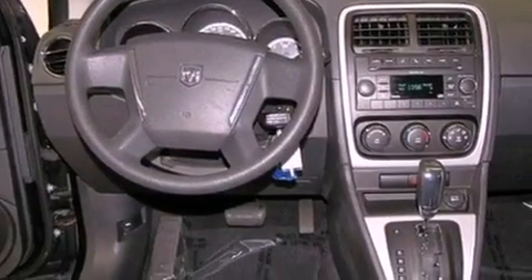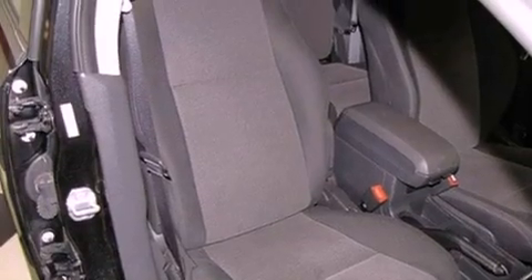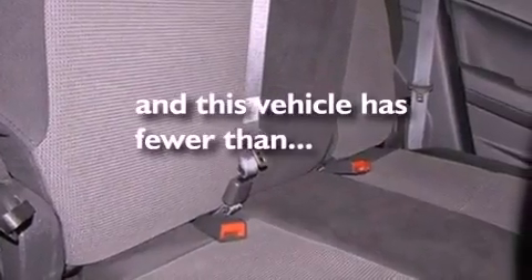Its top features include air conditioning, cruise control, a rear window defroster, a premium sound system, stylish 17-inch alloy wheels, a rear spoiler, an anti-lock braking system, side impact airbags, a CD player, and this vehicle has less than 39,000 miles.